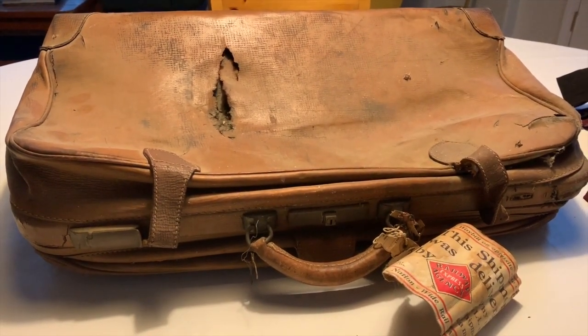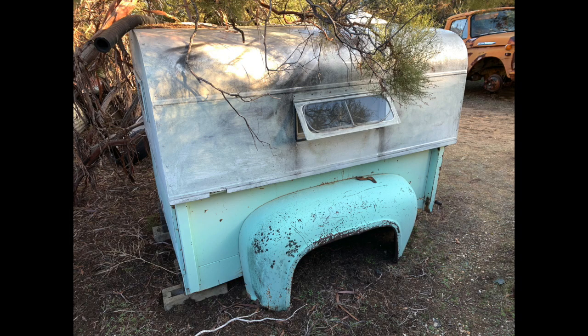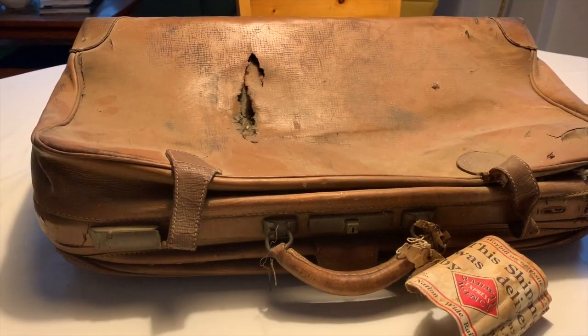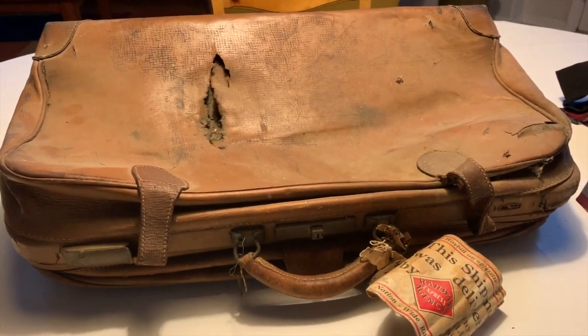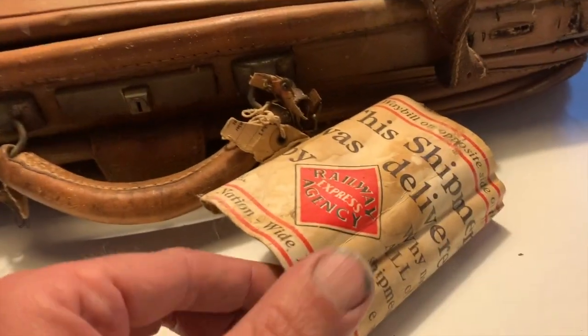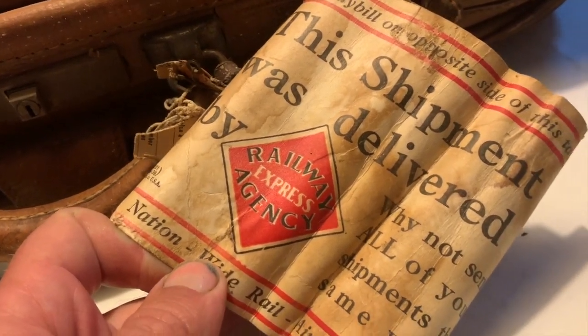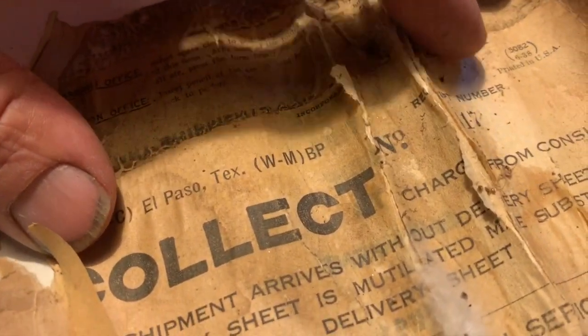Out on the back 40 of this property was a camper shell on an old pickup bed. And inside of that camper shell, we found this suitcase right here. It was a little torn up — you can see there's a big hole in it, certainly well worn. I did notice this tag right here from Railway Express Agency, and I think there's a date on the back of it. I found 1938 right here, and that got me really intrigued by what was in it.